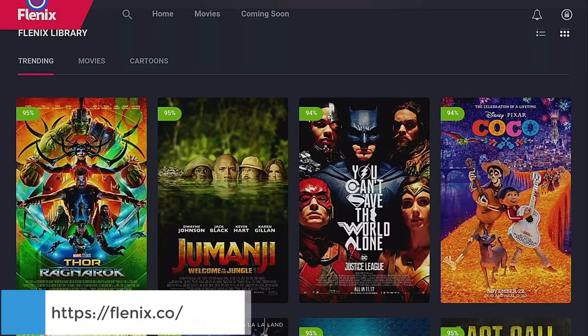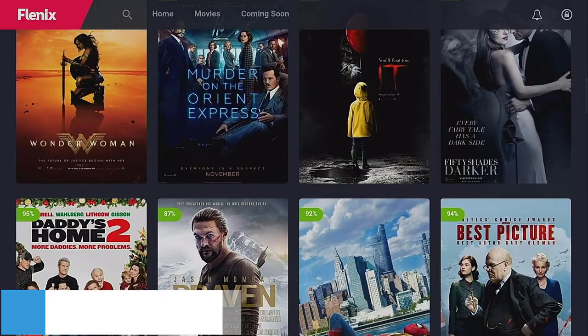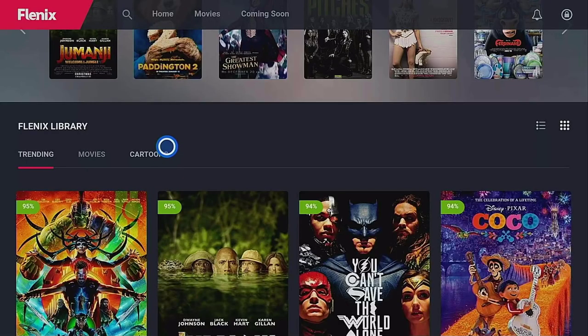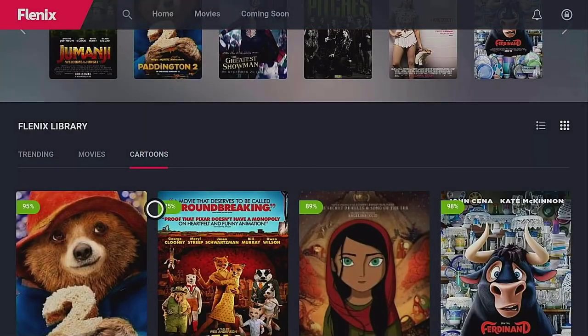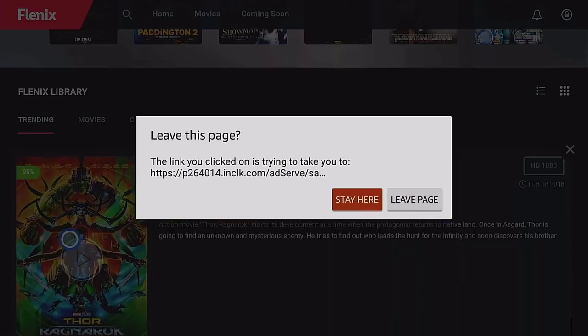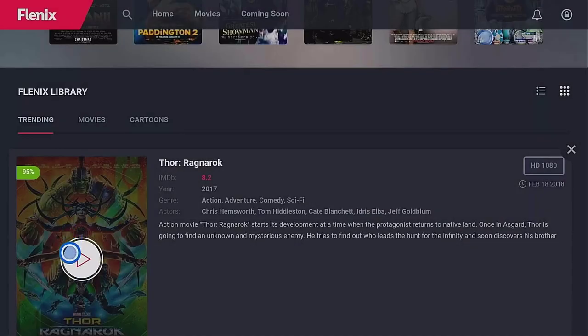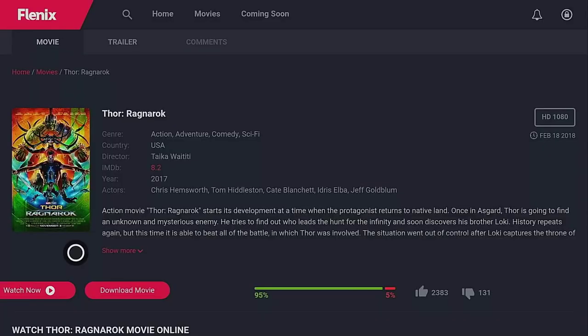Next up is a website called Flenix, which probably has the nicest layout of all the websites. On the homepage you can see trending content, and at the top there's a cartoon or animated section with a big library. This website also allows you to download content via torrents — I do recommend using a VPN if you're going to do that.